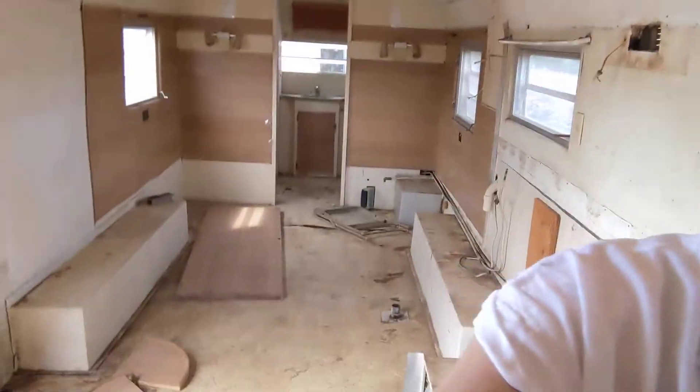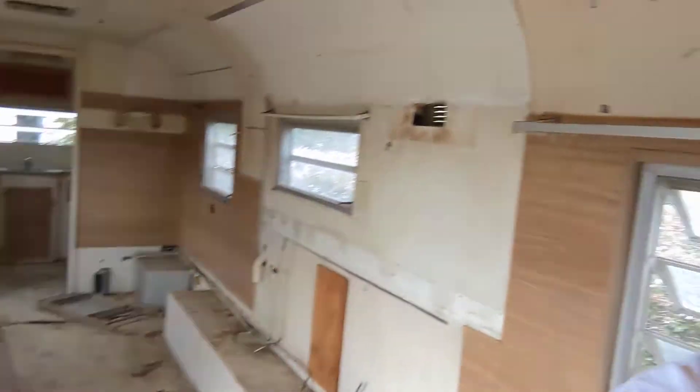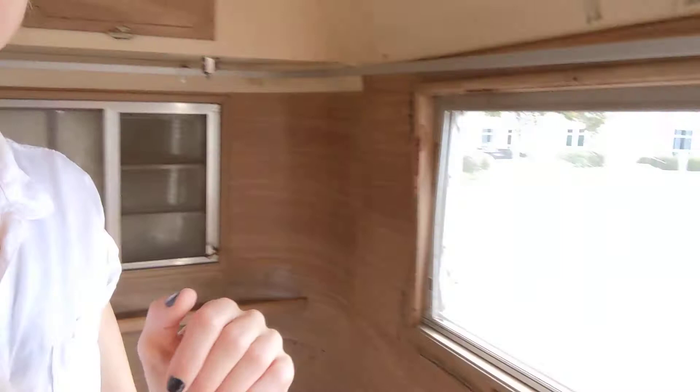As you can see, we have flooring that's rotted out. Literally, there are animals living in here. Everything needs to be replaced. But it's gonna be amazing.